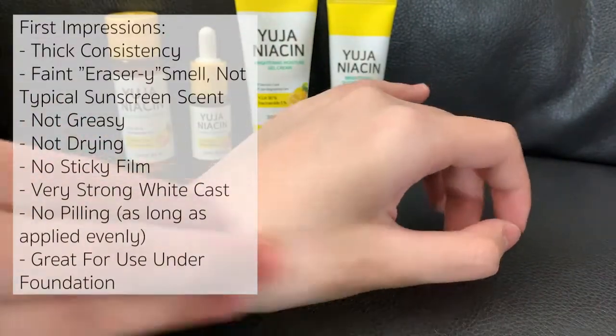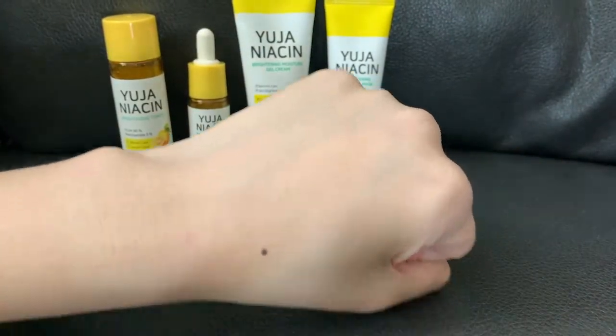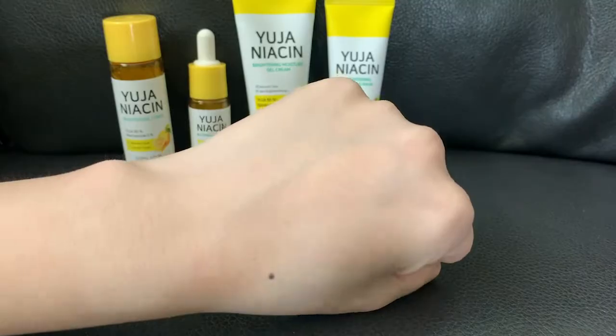Here is a close-up of my skin on day one. I wouldn't say that I have horrible skin, but you can clearly see a lot of unevenness in texture and skin tone. I also have acne scars on my left cheek and a couple of small pimples on my forehead and cheeks.